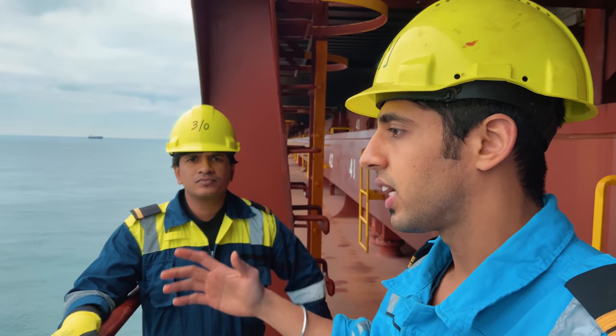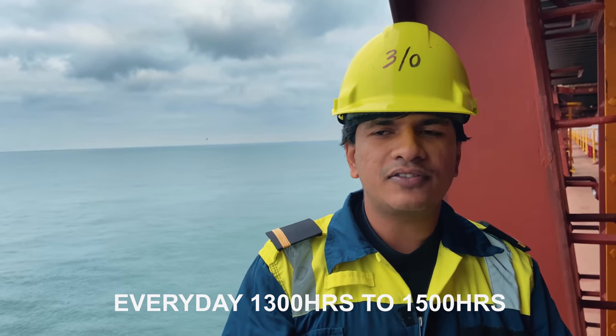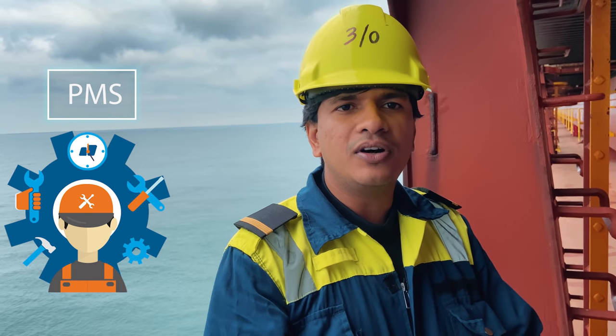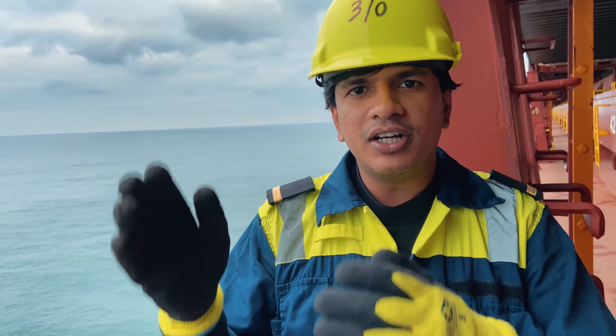This is a lot of work. Can you tell us exactly how much time it takes and how you plan all this? Every day from 1 o'clock to 3 o'clock in the afternoon, as per the planned maintenance schedule and my safety task schedule, I do all the jobs, all the maintenance, and all the weekly and monthly checks. In our company the third officer only handles the FFA part, as compared to other companies where we have FFA and LSA both. On this big ship, even though it is only FFA, because of too many firefighting equipment on board it is an everyday job and it takes a lot of time to maintain them and regularly check them.